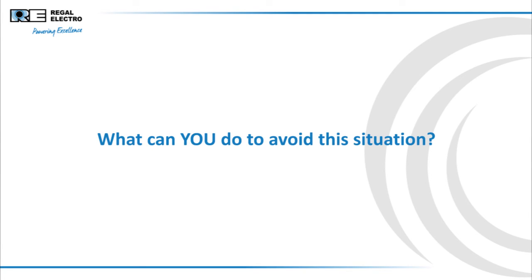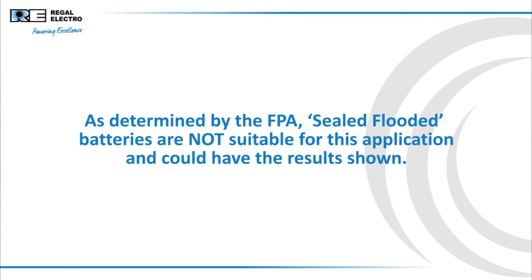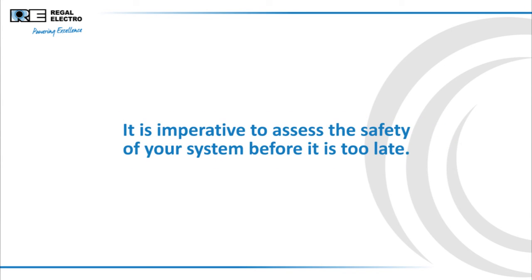What can you do to avoid this situation? Use the correct battery technology for your application. As determined by the FPA, sealed flooded batteries are not suitable for this application and could have the results shown. It is imperative to assess the safety of your system before it is too late.